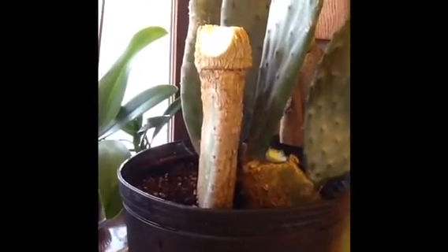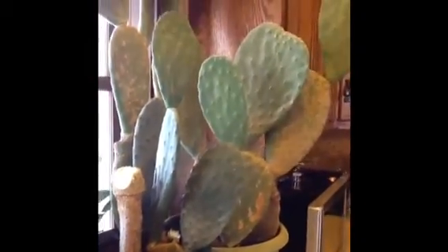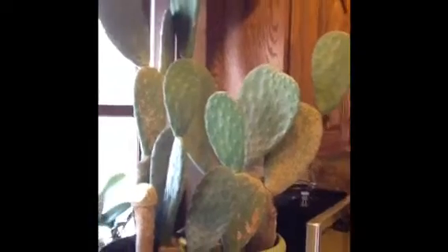This brown petal right here was the original, and from that one I got all of these. They just remind me of home and I think they're really pretty.